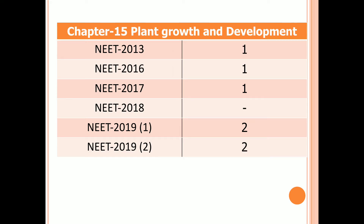Chapter 15: Plant Growth and Development. One question in 2013, 2016, and 2017. No questions in 2018. Two questions in both first and second examinations of 2019.